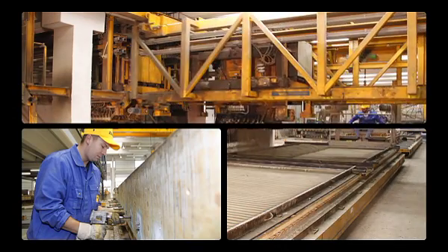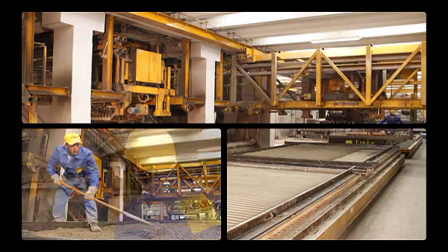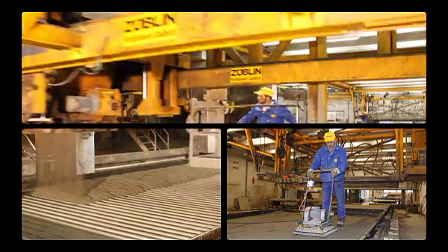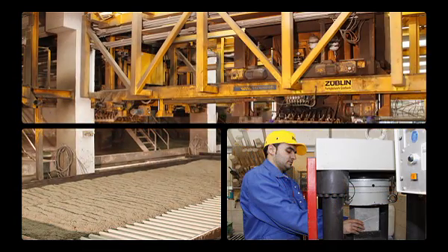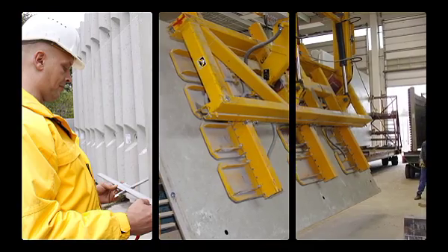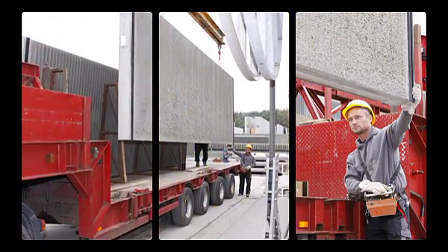The concrete wall panels of the Sublin system are precast elements manufactured in-house. As a pioneer in this type of production, Sublin possesses unique experience with this particular technology. The most modern production methods ensure the necessary strength, flexibility and a durable bond between the absorber and the load-bearing concrete components.